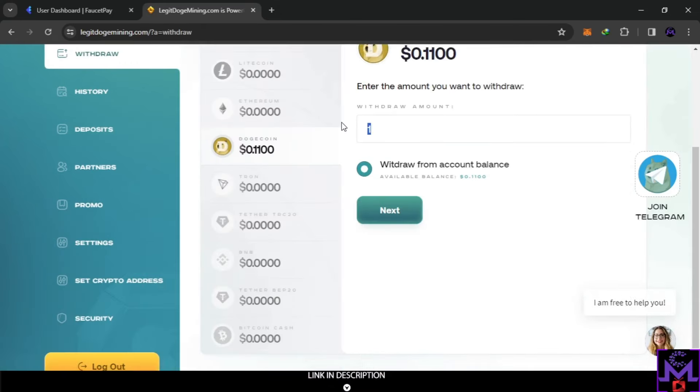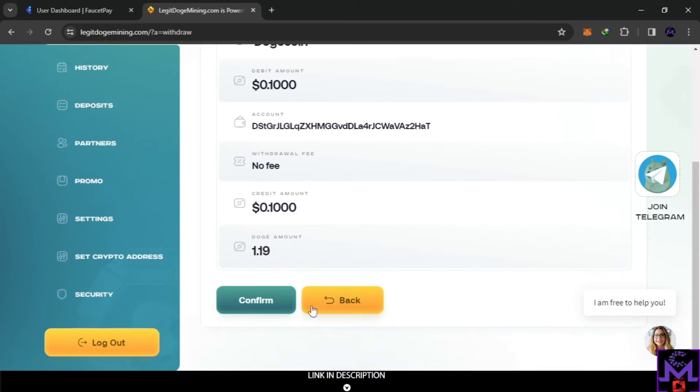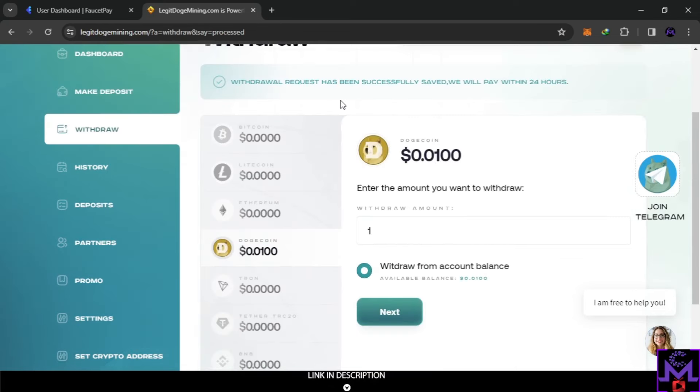Now I'll put in the amount — 0.1 — click next, and now you can see the wallet address is shown. You can withdraw without fees. Let's try this and see if we can get this Doge for free. The request has been successfully saved — they will pay within 24 hours.